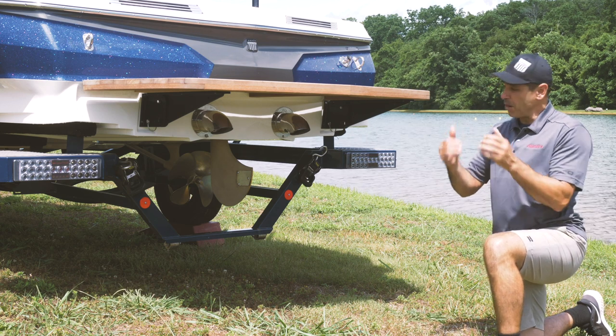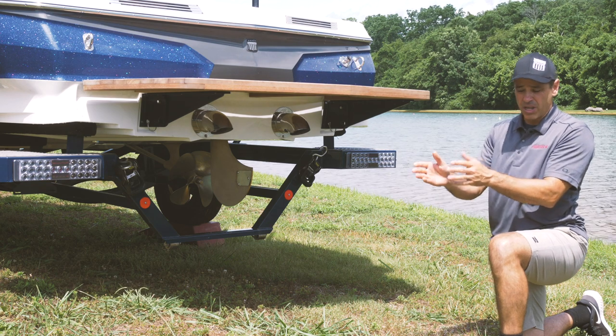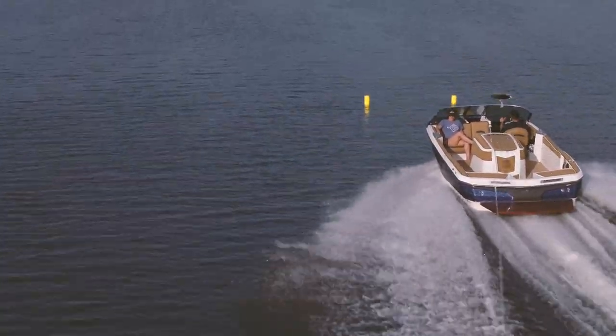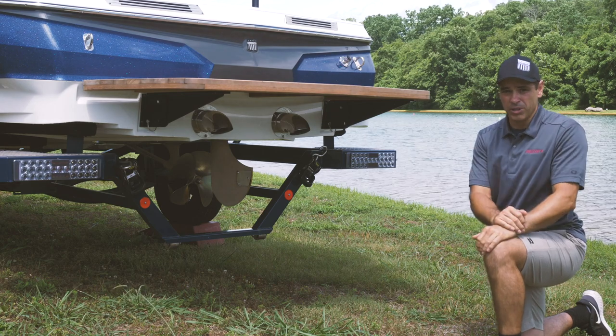Finally, up at the windshield when you're sitting in the driver's seat, we've added the course guidance system — marks on the windshield that allow you to line up the driver buoys as you're going down the course, so that you're always rock solid in the middle and giving the skier the best experience possible.